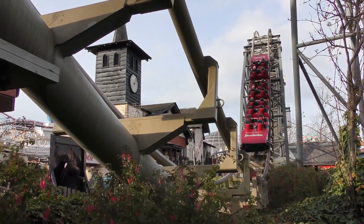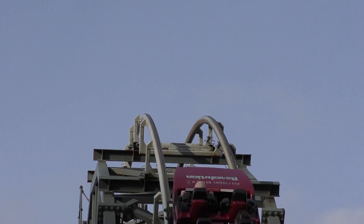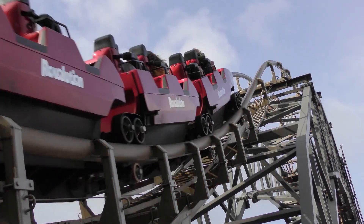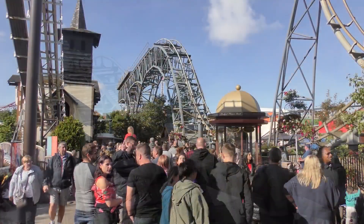So what do you guys think about The Revolution at Blackpool Pleasure Beach? Drop a comment below and let me know. I just want to give a quick shout out to No Limits Coaster Fan and Pleasure Beach Experience for providing us with this amazing footage here in the video. Make sure you subscribe, hit that bell, and follow us on all our socials. I've been Luke and we've been CoasterGen — thank you for watching.